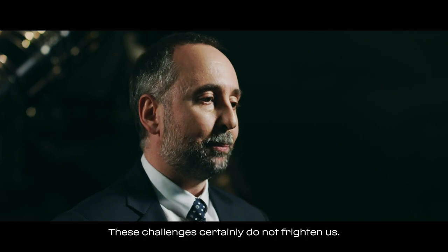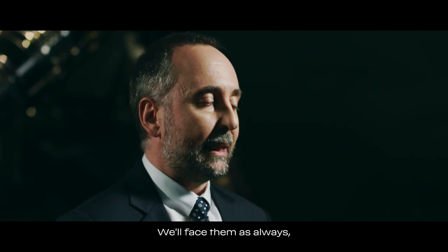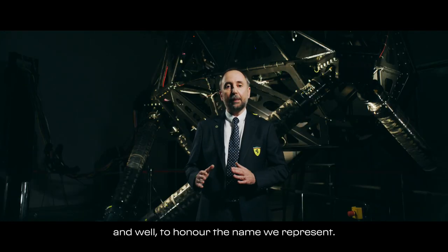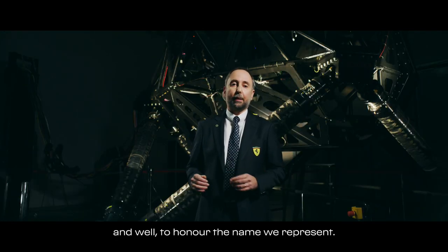Le sfide, di certo, non ci spaventano. Le affronteremo, come sempre, uniti, con i piedi per terra, consapevoli che dovremo lavorare tanto e bene per onorare al meglio il nome che portiamo.